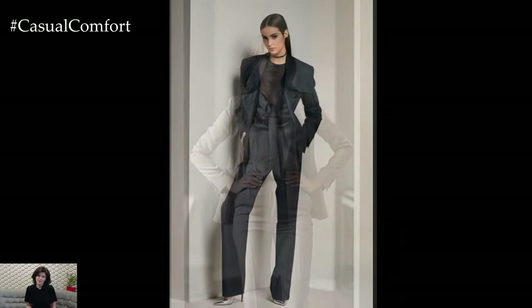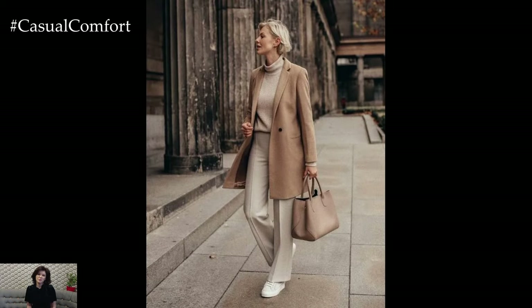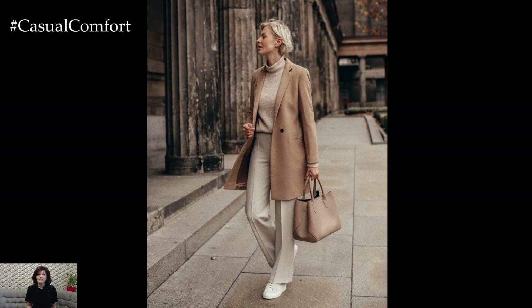The key is to mix textures. Pairing a silk blouse with wool trousers or a knit sweater with a leather skirt can add depth and interest to your look without breaking the color scheme. Finish off with matching shoes and accessories for a cohesive and elegant ensemble.